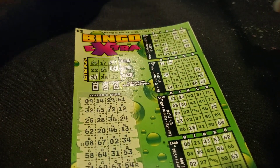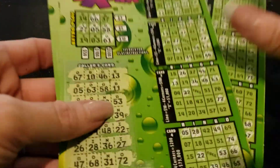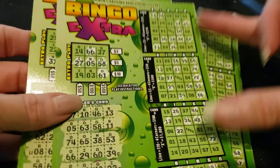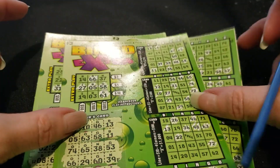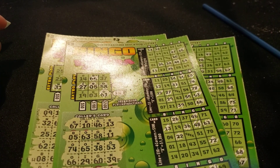So out of $9, we won back $10. This is a profit session — even if it's by a dollar, profit is a profit. Alright guys, I hope you enjoyed this little North Carolina Bingo Extra session. It was a lot of fun. I think I do better at bingo than I do at Loteria. Until next time, guys — bye!